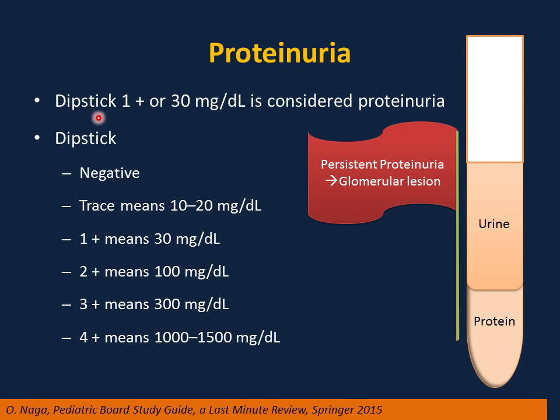Proteinuria. If you do a dipstick and the dipstick is 1 plus or 30 mg per deciliter, this is considered proteinuria. Why is proteinuria important? Because persistent proteinuria is a red flag, a signal of glomerular lesion or glomerular disease, and this can progress to end-stage renal failure.